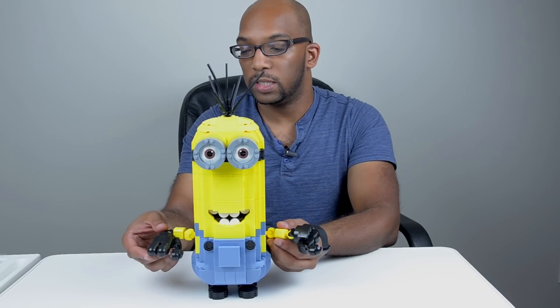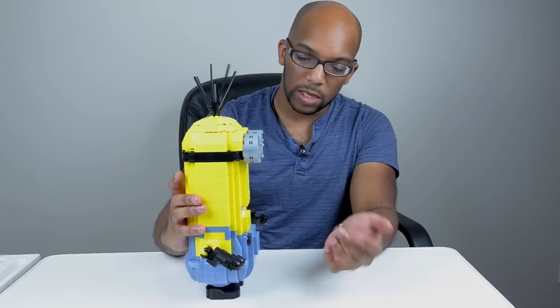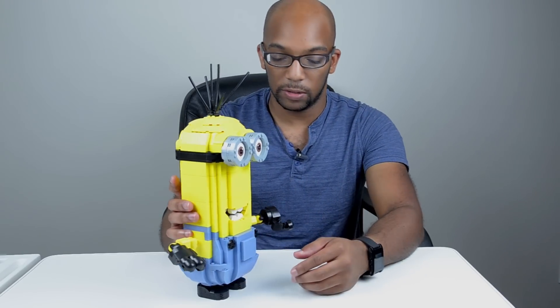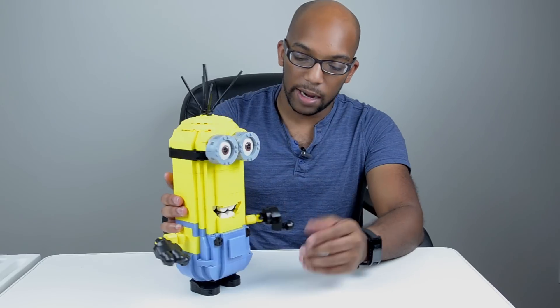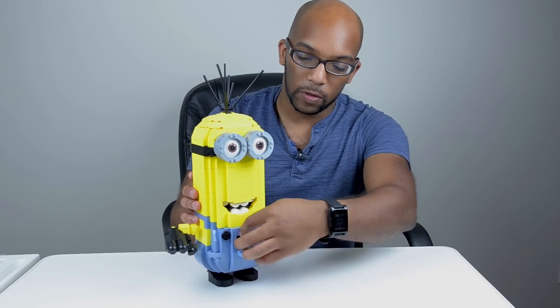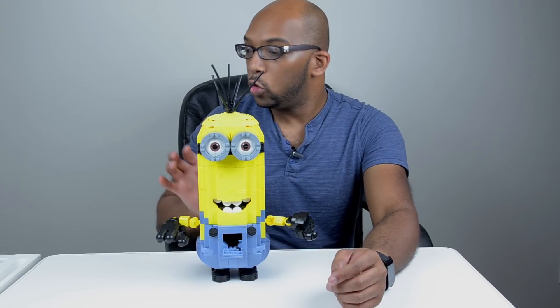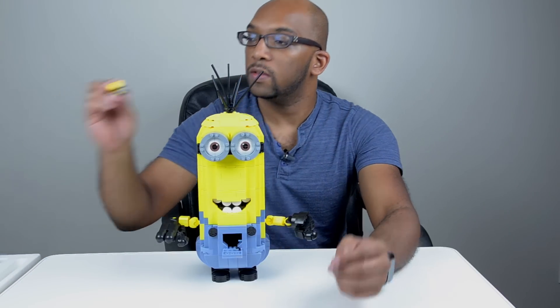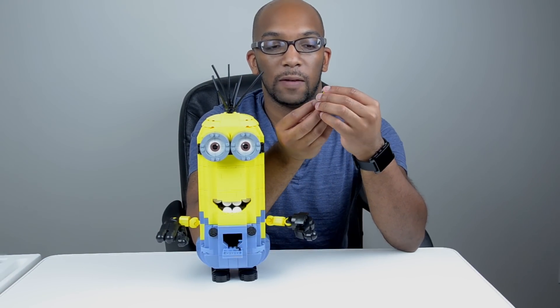Same thing on the other side — it's basically the same build, just reversed. That's pretty much it for the articulation. The feet do not move; they're very small and very static. There is also a little compartment here which you can open up from the top, and there are some studs on the inside where you could put the other little mini minion figure that came inside the box.